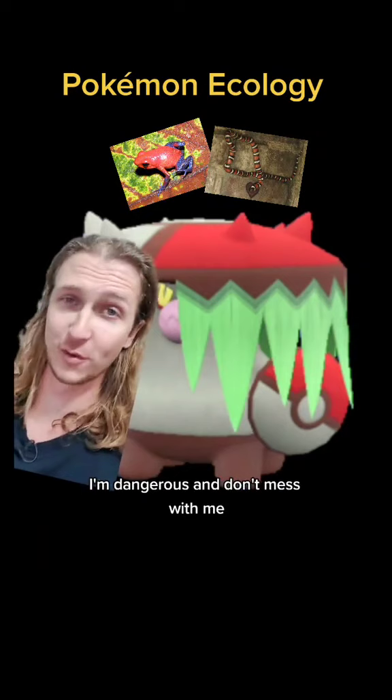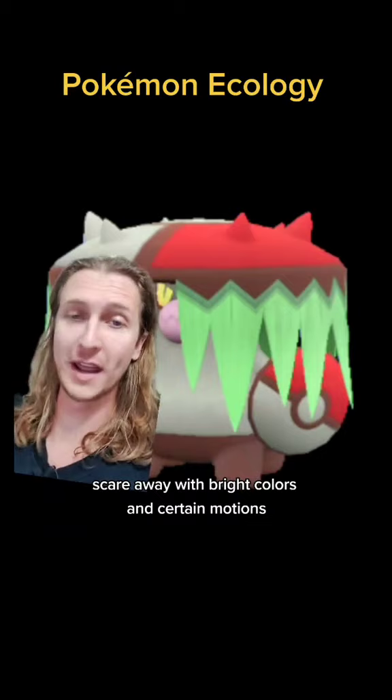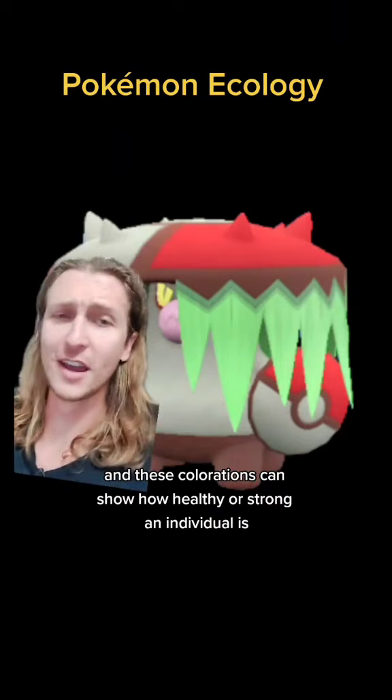The same thing could be said about Electrode, Voltorb, and Amoongus, and all those Pokémon that seem kind of backwards to how mimicry should be. Maybe this has some kind of predator that it can scare away with bright colors and certain motions, or it competes with other Brute Bonnets and these colorations can show how healthy or strong an individual is.